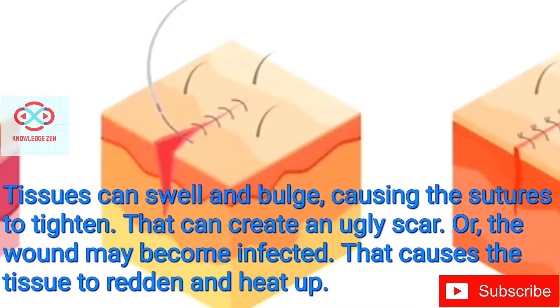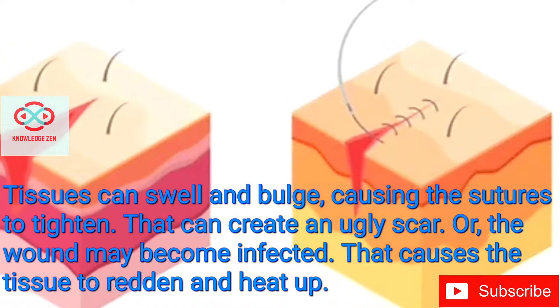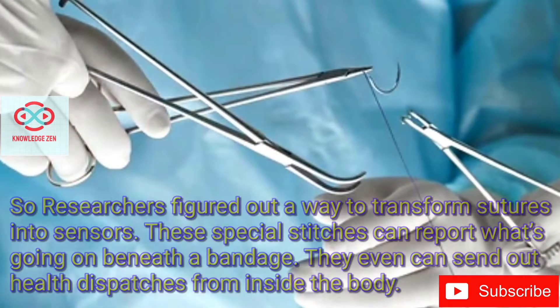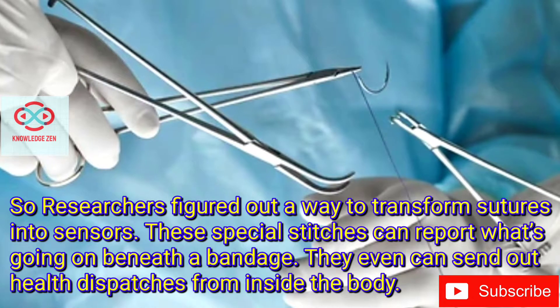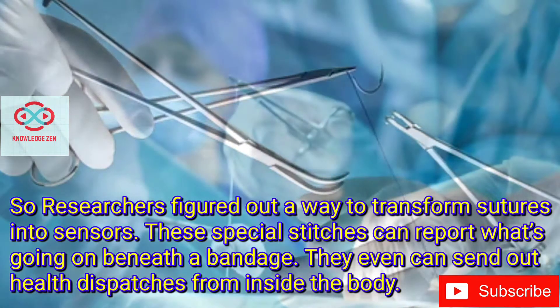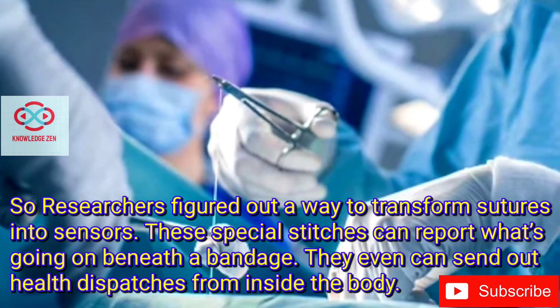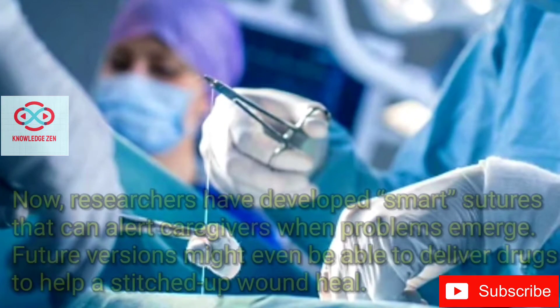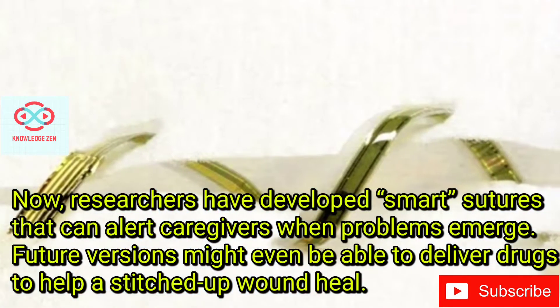Tightened sutures can create an ugly scar, or the wound may become infected, causing the tissue to redden and heat up. So researchers figured out a way to transform sutures into sensors. These special stitches can report what's going on beneath a bandage and even send out health dispatches from inside the body. Researchers have developed smart sutures that can alert caregivers when problems emerge.